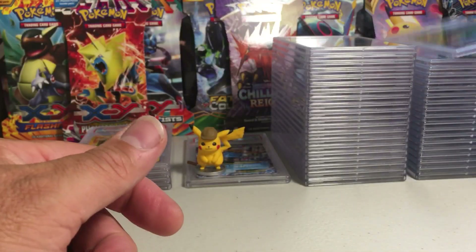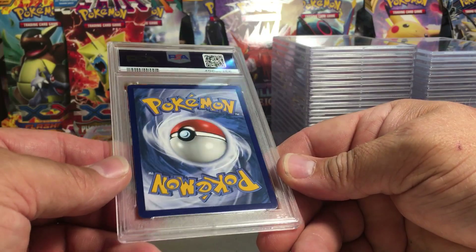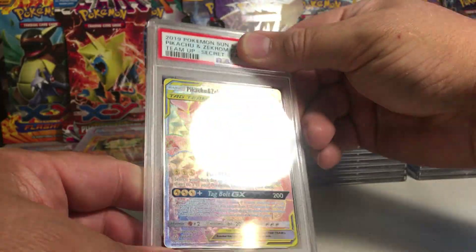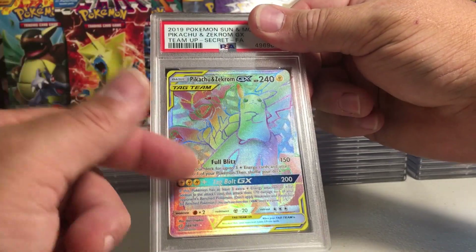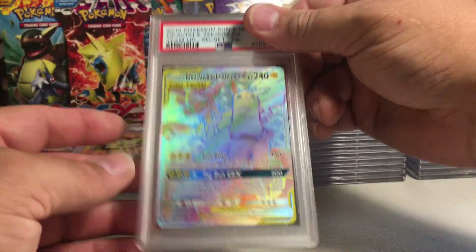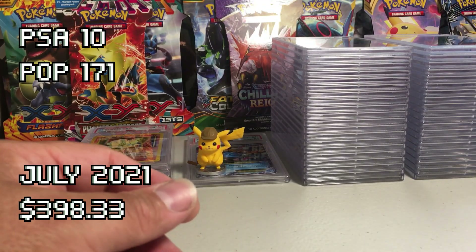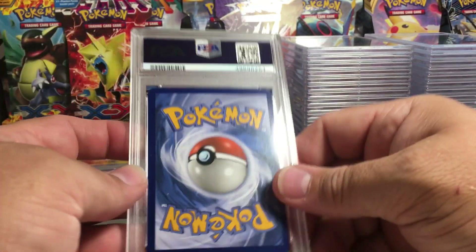We are doing very well guys, very very well. This one — the back looks perfect. It's the Pikachu Zekrom, and the way that back looks I think this has to be a 10. This was also from that same lot where we got the Charizard Braixen. Yes — PSA 10 on that one too! Huge! Pack fresh — that was the word I was trying to find.